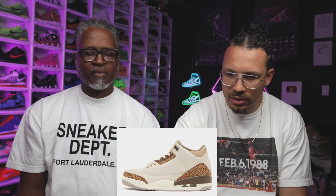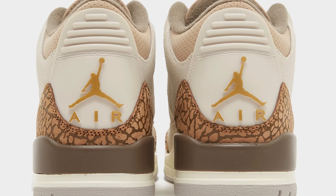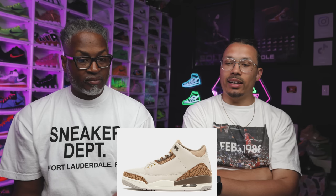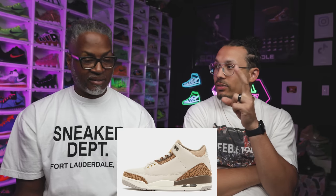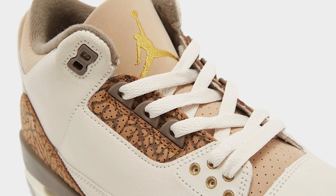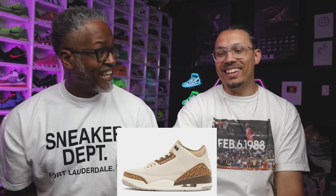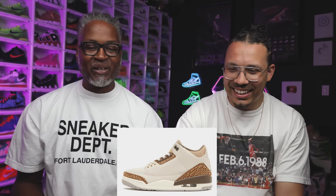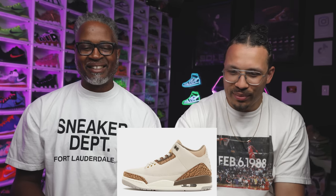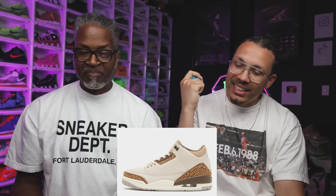Last one — the Air Jordan 3. These are the actual images. I think these are clean, not going to be for everybody. It's like a lifestyle colorway — back in the day Jordan Brand had lifestyle colorways. This is the one you put on to go to a nice meeting. You walk in wearing these and people are going to respect you a little bit more. Retail is $200.